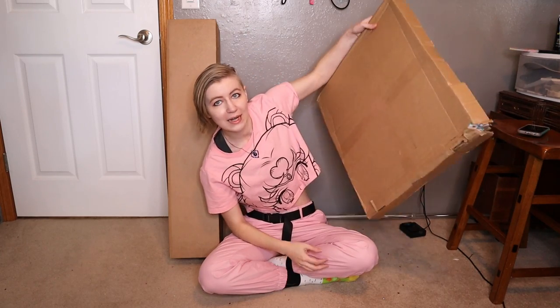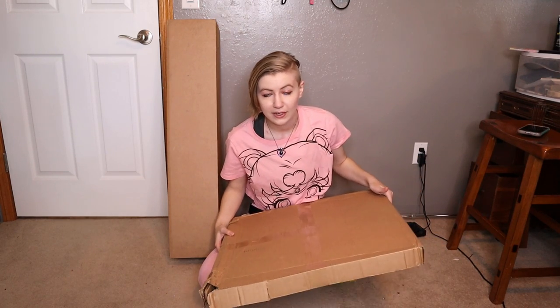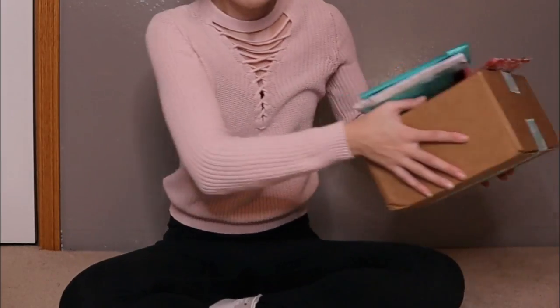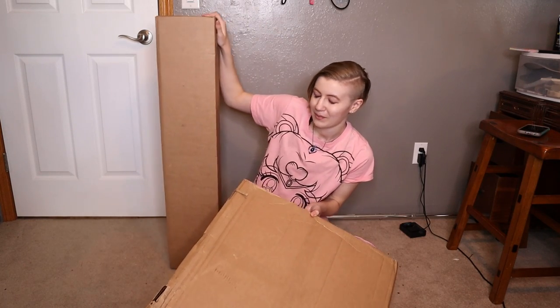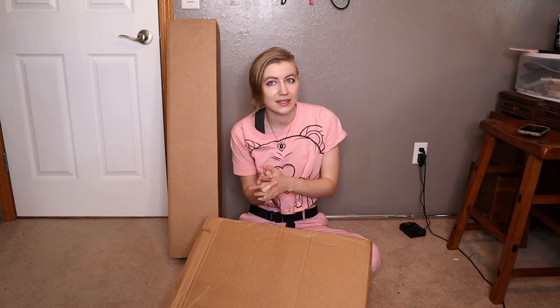This is the part of the show where I buy stuff from a small business, treat myself, and then show you guys what I got. In previous videos I've had about 12 tiny packages, but in this video I just have two very big packages — because the theme of this small business unboxing is mobility aid decorations, customizable mobility aids, aesthetic mobility aids.